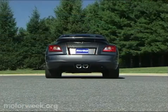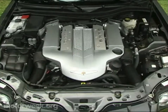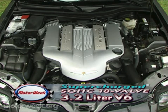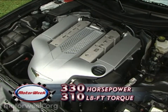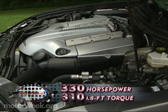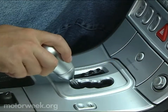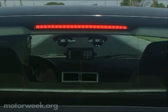Like the standard Crossfire, the SRT-6 also sits atop the same rear-drive chassis used by the first-generation Mercedes-Benz SLK Roadster. But the SRT-6 takes a lot more from the Mercedes shed than just its sturdy frame. Pop the hood and eureka! The Crossfire is propelled by a 3.2-liter supercharged single-cam V6, outputting 330 horsepower — over 50% more than the standard Crossfire — with 310 pound-feet of torque. The SRT-6 is mated to an upgraded high-torque 5-speed automatic transmission with Chrysler-branded Autostick Manual Shift Mode.